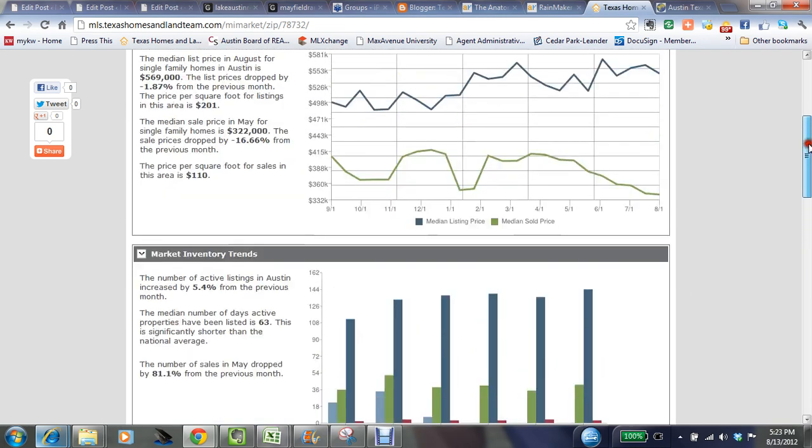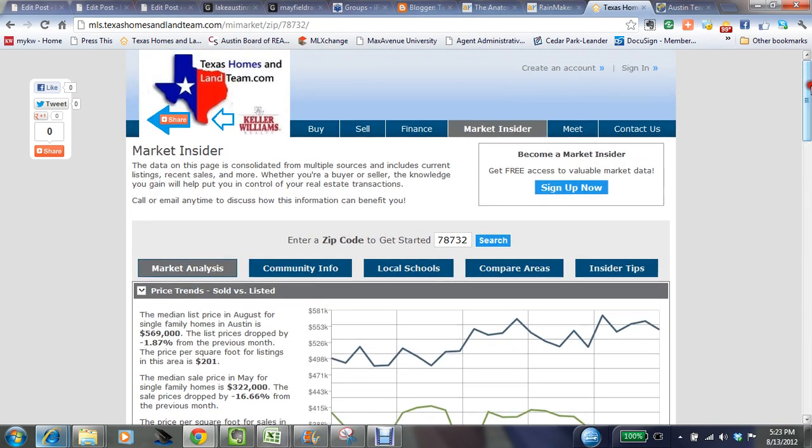Feel free to come out here anytime you like. Again, you simply need to go to TexasHomesAndLandTeam.com, click on the Market Insider tab, enter your favorite zip code, and hit search. The next update will be ready at the end of August and I'll preview that information in September for you. Thank you for coming out.